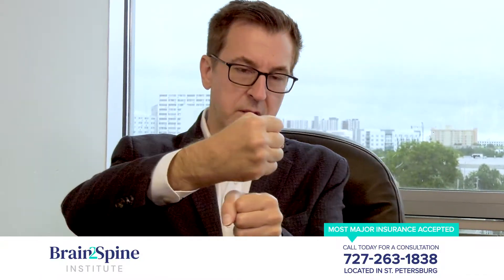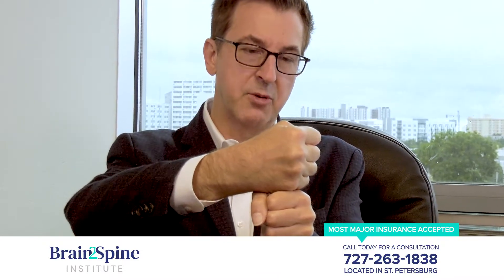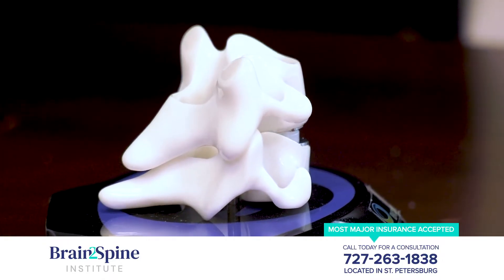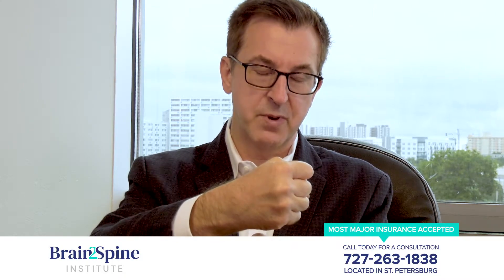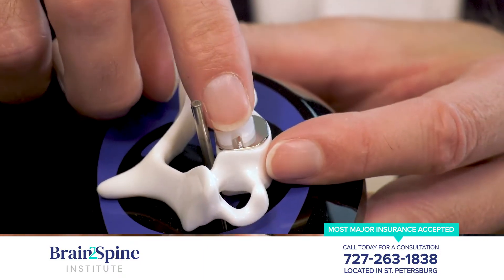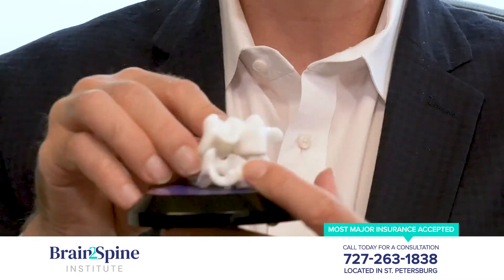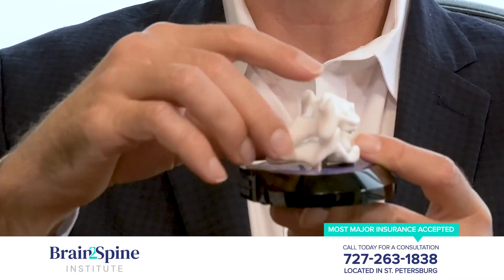Once the disc is out, imagine if we didn't do anything else — those two bones looking from the side would fall together, which creates another problem. So we have to put something in between. There are two different options: an artificial disc or a titanium cage that would hold the bones apart. In this example here, we have an artificial disc. It goes in between the two bones, and that artificial disc then allows for natural movement side to side and front and back of that region of the neck.